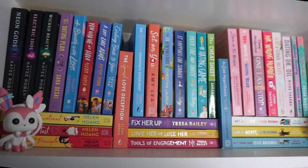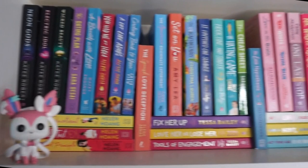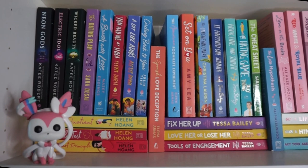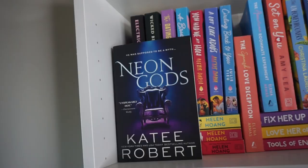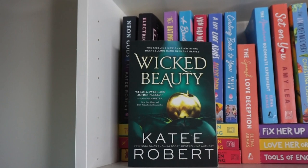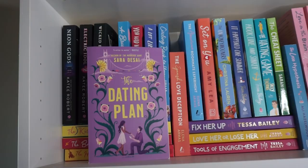Starting off in the top left, this is my romance shelf. It's so colorful and this is really where I keep all of my romance novels. I have a cute little Pokemon Funko and a BT21 Funko — I like to keep them on the shelf because they're just so colorful and cute. First up: Neon Gods, Electric Idol, and Wicked Beauty by Katee Robert. I absolutely love the Dark Olympus series and I'm so excited for everything else coming out in that series.